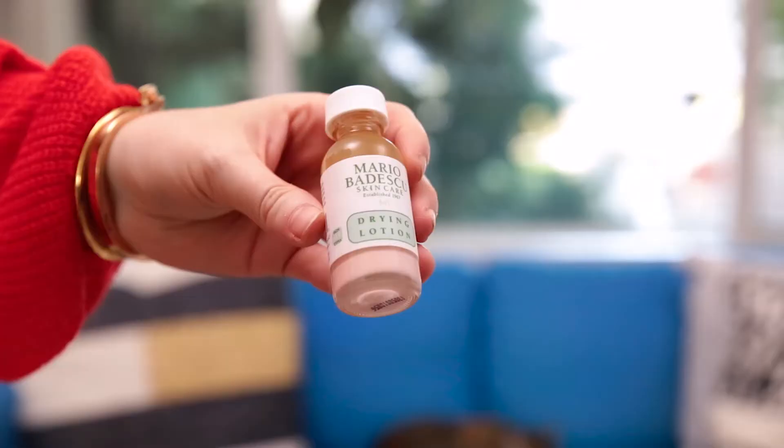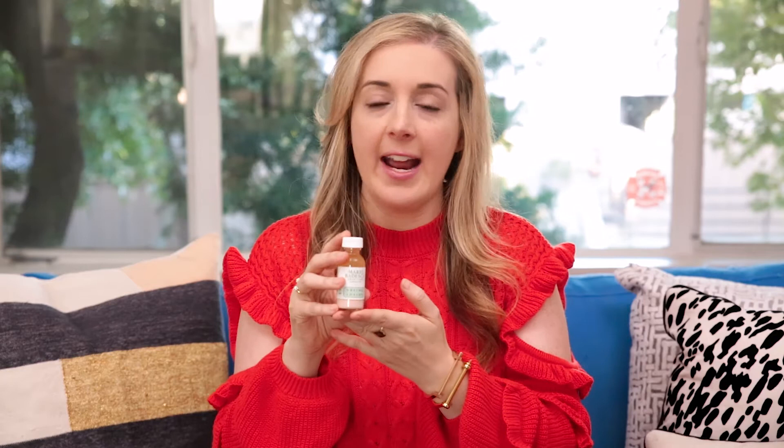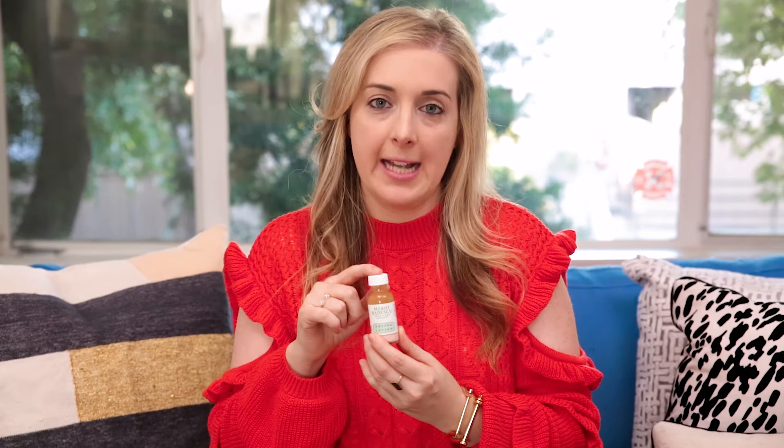My next favorite is a complete cult classic — it's Mario Badescu Drying Lotion and people love this. It looks pretty: there's the little pink at the bottom and then the liquid at the top. This is a drying lotion for the pimple that's large and in charge — the one that's bright red. I was a little skeptical the first time, but I put it on at night, woke up in the morning, and my pimple was completely gone. I've kept this on hand for the past five or six years.